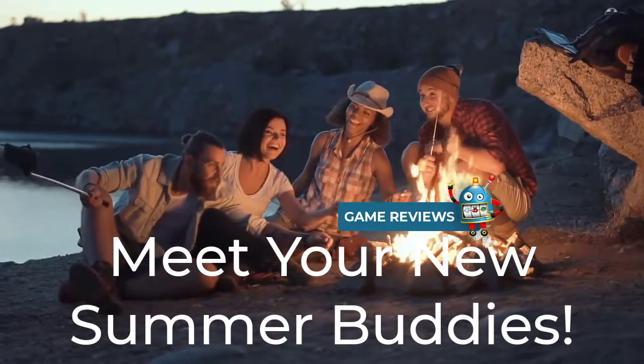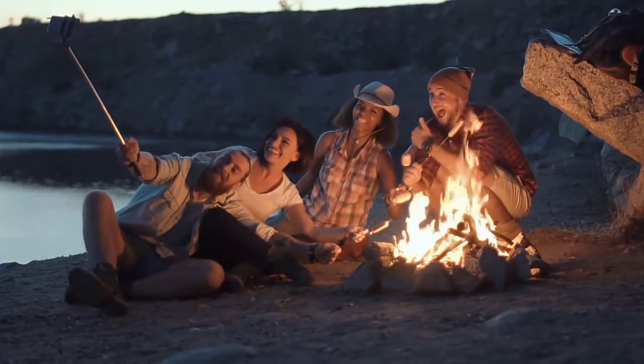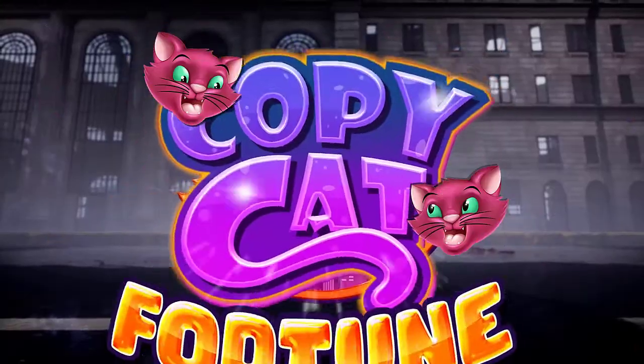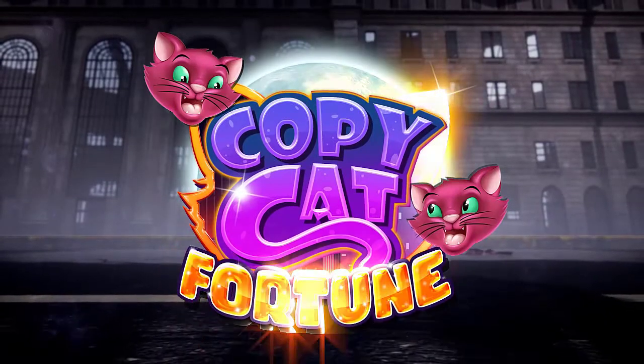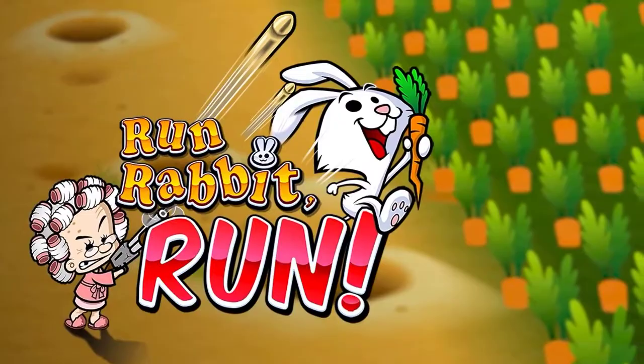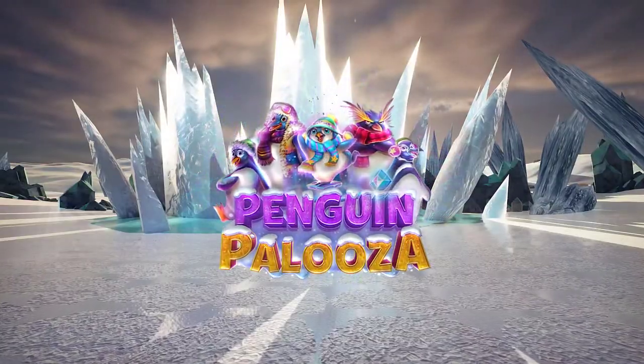Summer is a great time to make new friends, and that includes virtual buddies in the form of adorable animals found all over the reels of our newest slots. An impressive selection of new slots have been released over the last couple of months, and you can now enjoy the company of rabbits, cats, and penguins as you hunt for summertime payouts.